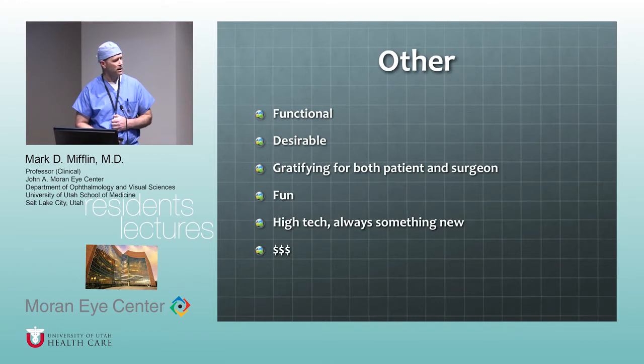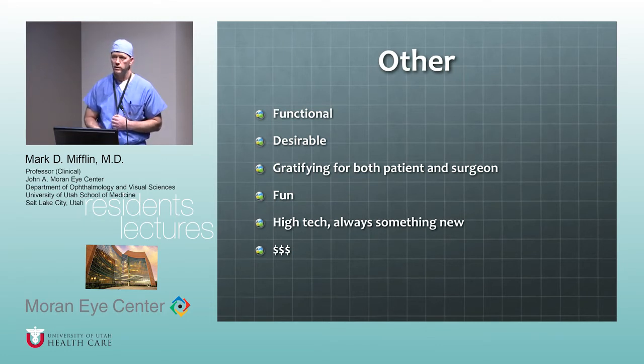There's always new stuff to learn, and it's financially rewarding — it's a very lucrative surgery. If you choose to incorporate it into your practice, you don't have to deal with third-party payers, reimbursement, or regulatory stuff — it's fee-for-service.